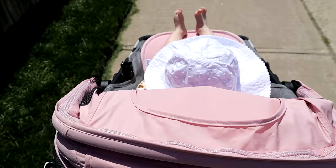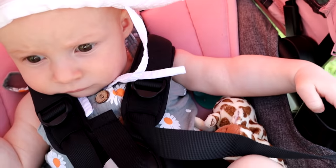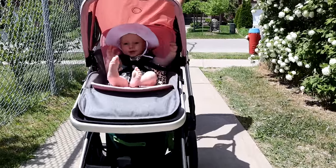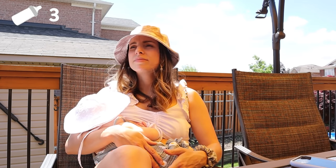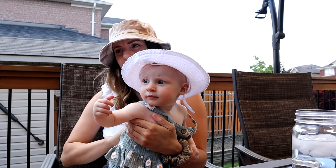Daddy's going to change Sage while I finish packing her bag. I went to check how she was doing and realized she can't even see. That's so cute. It's hot. So nice. Just got to my mom's and I'm going to feed Sagey.